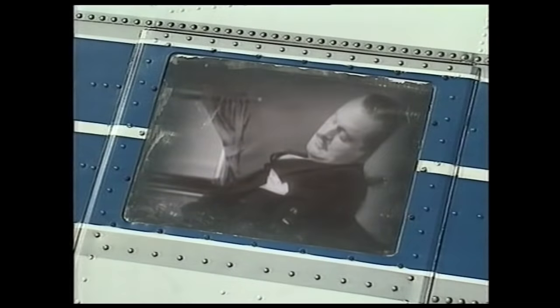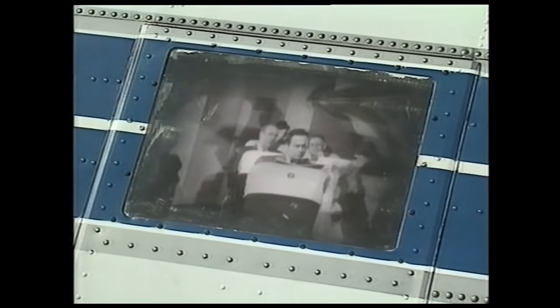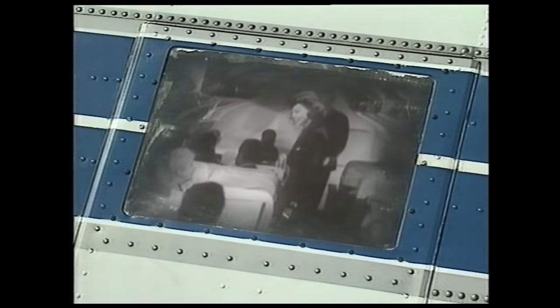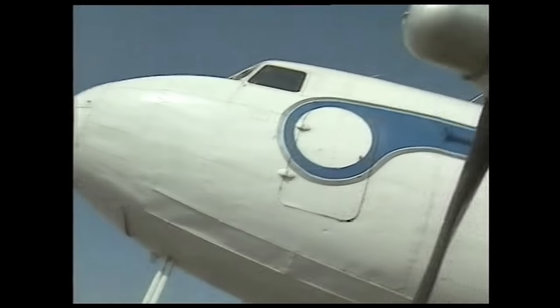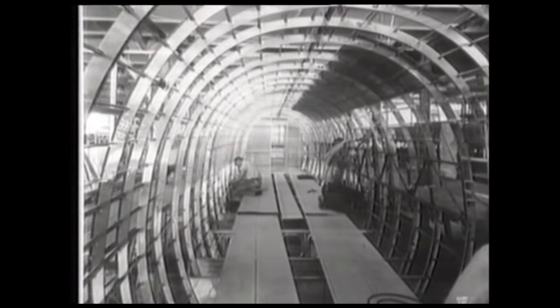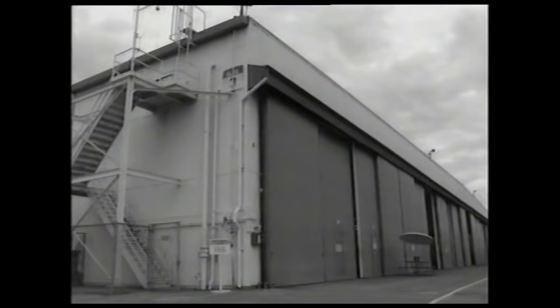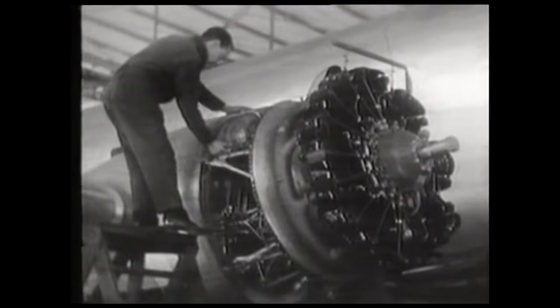The DC-3 made passenger flight commercially viable for the first time. It became the most glamorous, successful, and popular plane in civil aviation history. By 1939, the DC-3 was carrying virtually all world airline traffic, and the passengers loved it. It was a dream — the Douglas factory could barely keep up with demand. Manufacturing procedures were limited, and a lot of the assembly work was done by expert mechanics who kept personal notebooks to know how to produce parts where the drawings didn't cover every detail.